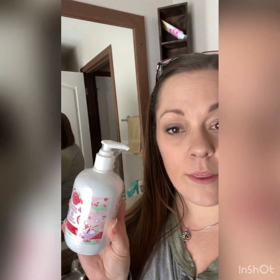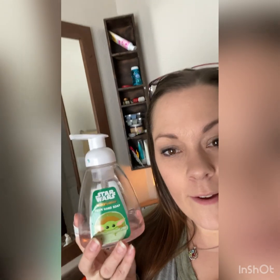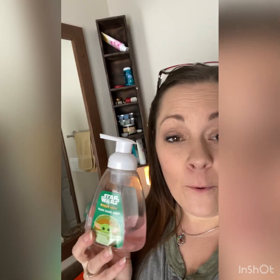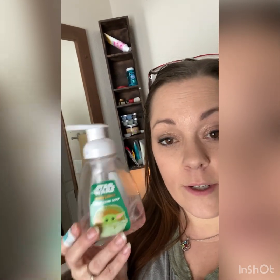Next up is the hand soap. It traditionally comes in a large bottle with a pump, but I turn it into foaming hand soap. This is our kids' bathroom, so I use his old Mandalorian foaming hand soap dispenser — I take three parts water and one part Scentsy hand soap, swirl it around, and now you have your own foaming hand soap. Out of this bottle, I think we'll get maybe four or five of those foaming hand pumps. Otherwise, you can always just use it as normal hand soap.